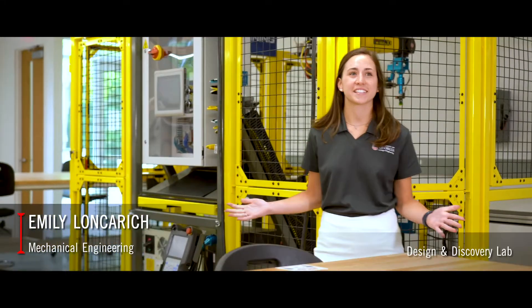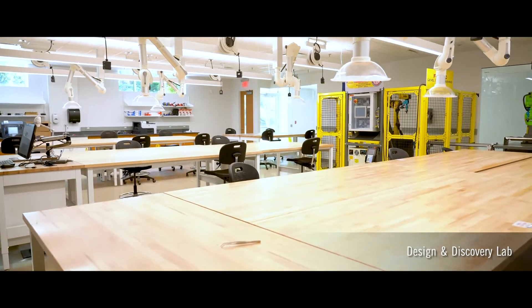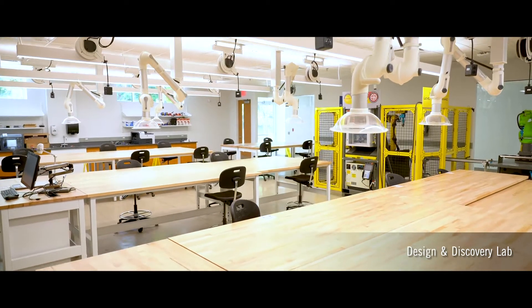This is our design and discovery lab. This lab gives us the chance to work collaboratively with high-end graphic software, 3D printers, soldering tools, and presentation software. You name it.